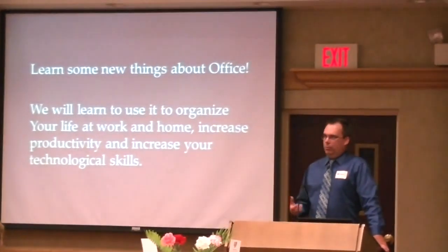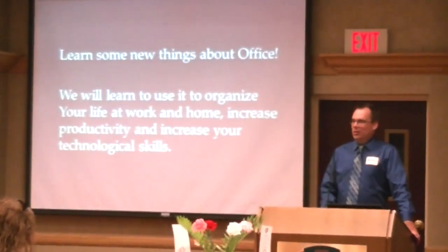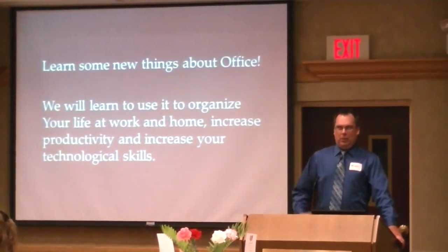We want to increase our productivity, and most important of all, make sure that we can raise our geek cred level up to that next level. Every time I get invited back, we want to talk about Office all the time.